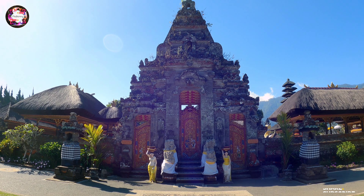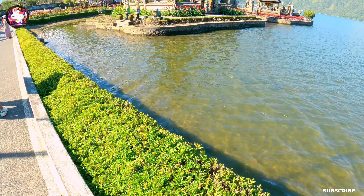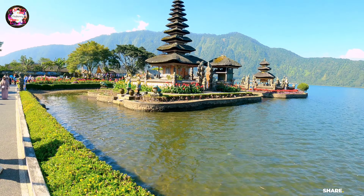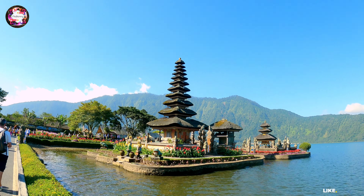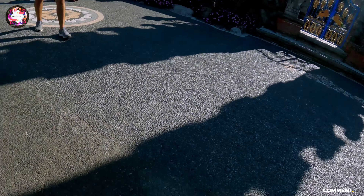This temple was built in 1633 and it's dedicated to the Balinese water, lake, and river goddess Devi Dhanu. Here is Lord Shiva and Parvati Ji. And here is the temple within the temple.